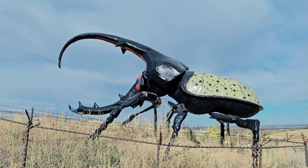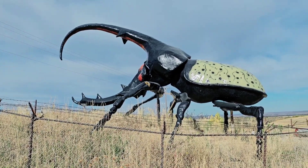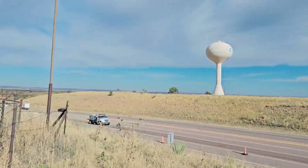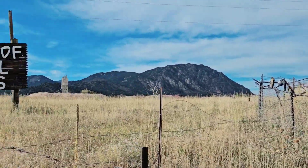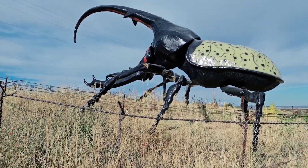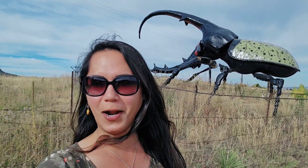It is a huge beetle — and it is a gorgeous day today here in Colorado Springs, Colorado. All right everyone, that's that for this very quick video of Hercimer, the world's largest Hercules beetle here in Colorado Springs, Colorado. Don't forget to hit the like button and subscribe to the channel if you have not, and I will see you in the next upload. Take care, bye bye!